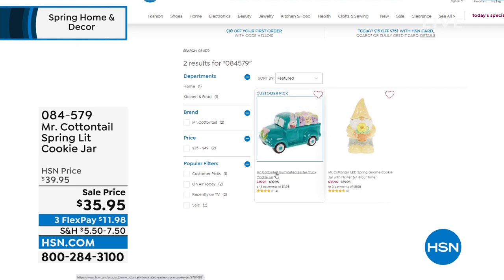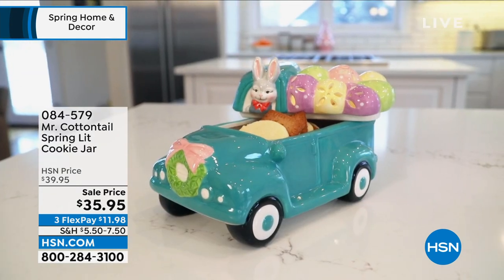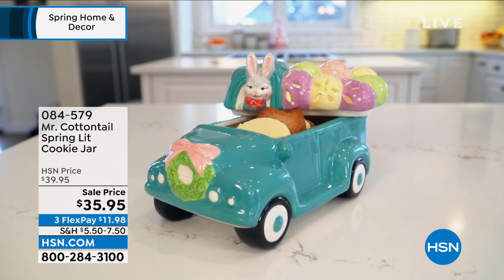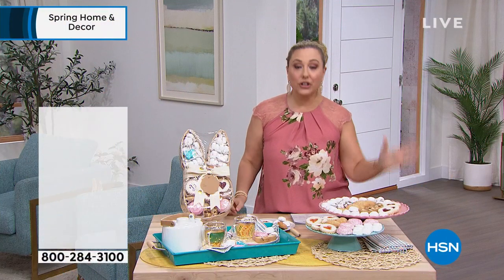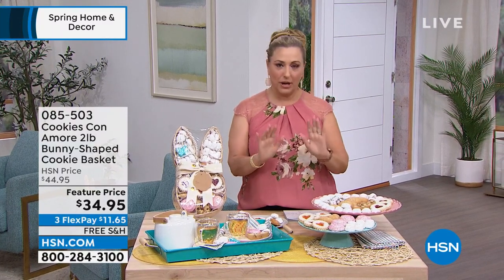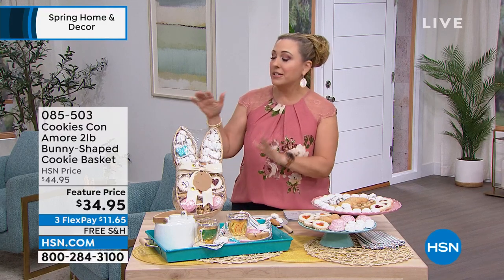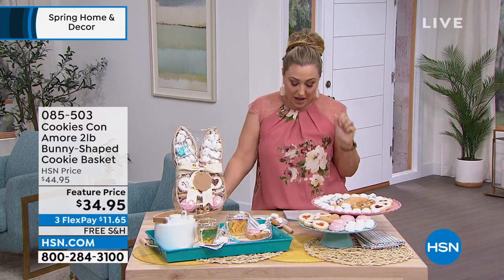You can see other items on Mr. Cottontail — there's an adorable cookie jar available for $35.95. And now we're going to jump into more cookie talk. Cookies con amour — cookies with love. These are delivered right to your door. You can order now and we'll send them right out, or if you want to make sure they get there right before Easter, they'll be delivered on April 15th. The cookies you get are like family recipes. Fernanda Capraro is here and she's going to tell you all about these amazing cookies.